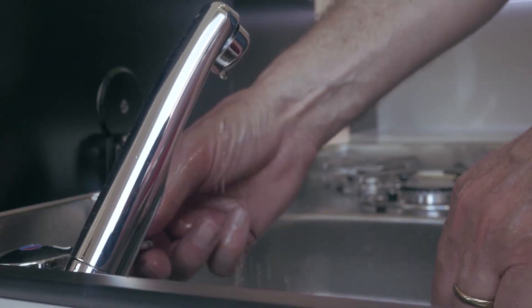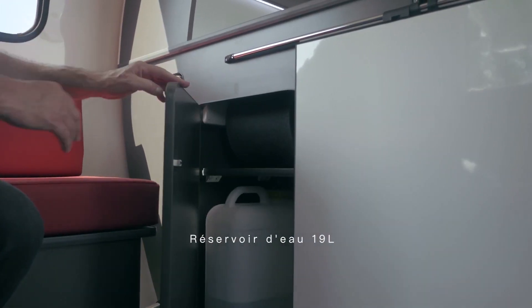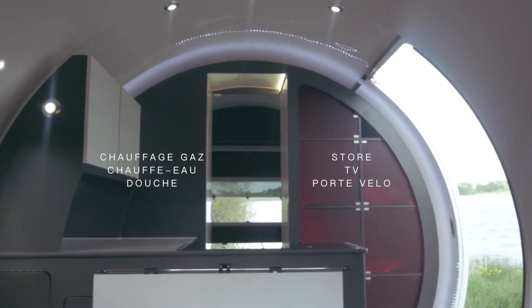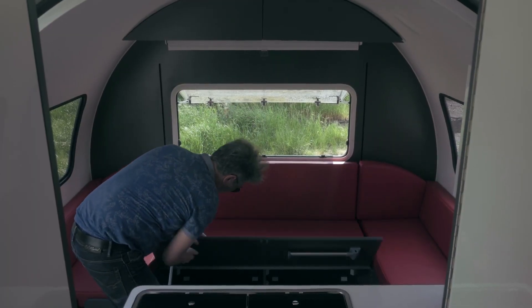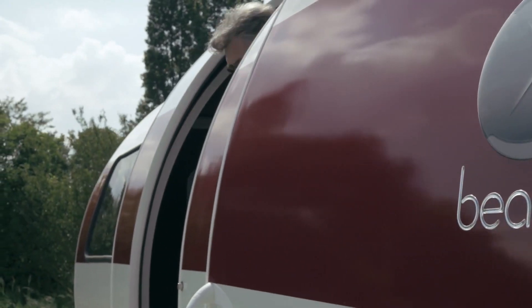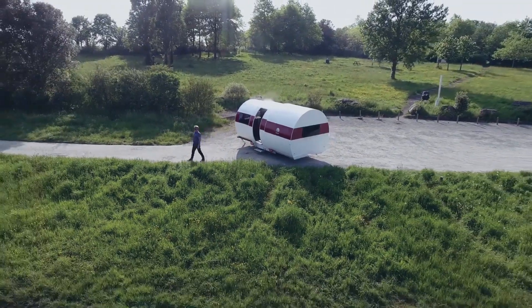The sides of the Boer Threx slide outwards, creating additional interior space including a bedroom, a living area, and a kitchenette. Inside, it offers comfortable modern amenities: a double bed, seating area, dining table, kitchenette with a sink, stove, and refrigerator, as well as a bathroom with a toilet and shower. The interior is designed with attention to detail and high-quality finishes.